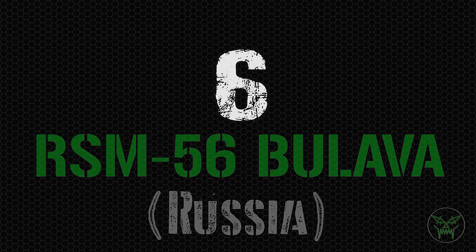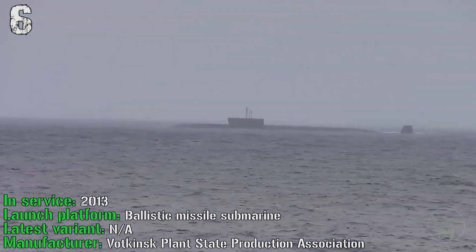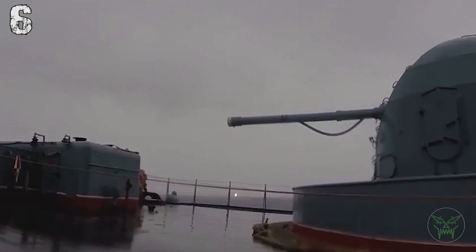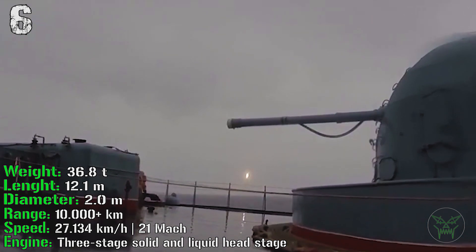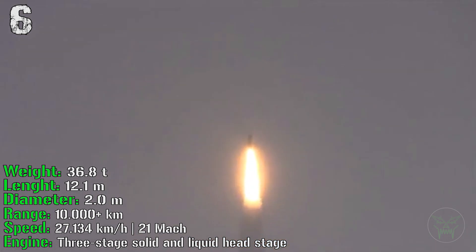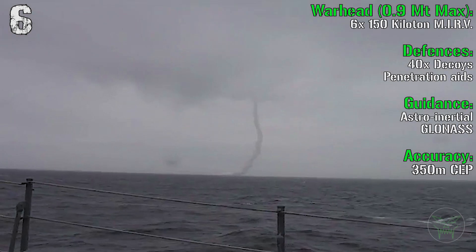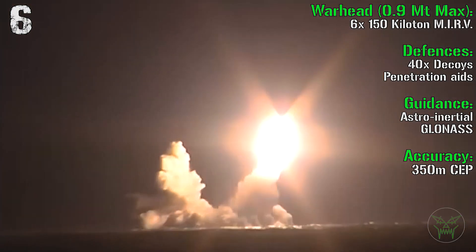In the 6th spot we have the RSM-56 Bulava from Russia. It's in service from 2013 and can be launched from a ballistic missile submarine. It has a weight of 36.8 tons and a length of 12 meters. It can reach a range of 10,000 km with a speed of Mach 21. The engine is a three-stage solid and liquid fuel rocket. The warhead is made up of 6 MIRVs each at 150 kilotons, with a total firepower of 0.9 megatons.